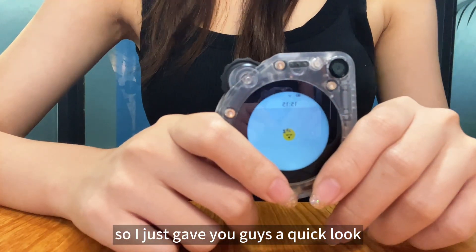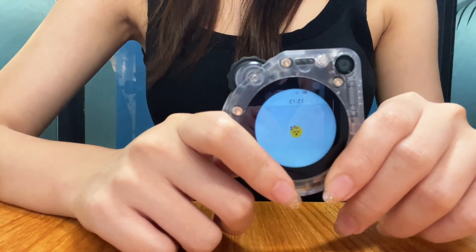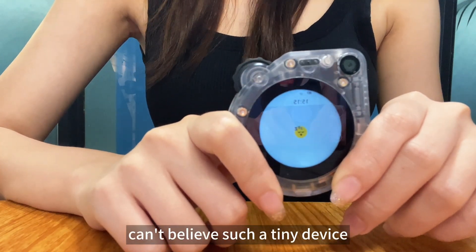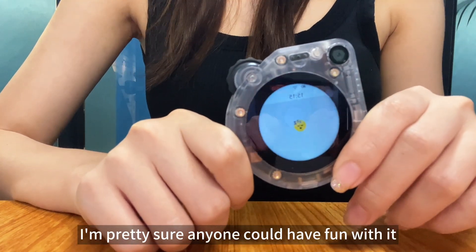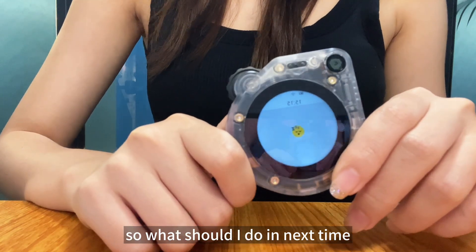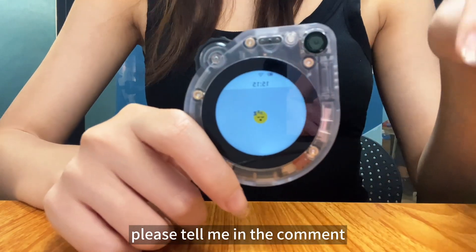So I just gave you guys a quick look at a few simple features of Watcher Xiaoju. I can't believe such a tiny device can do so many different things. I'm pretty sure anyone could have fun with it. What should I try next time? Please tell me in the comments!